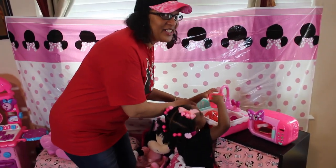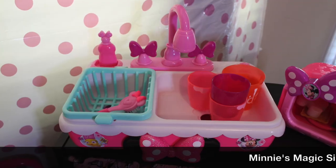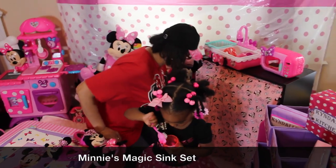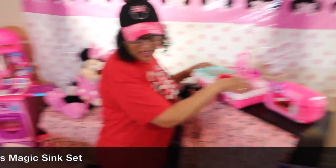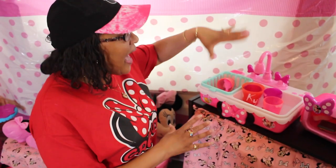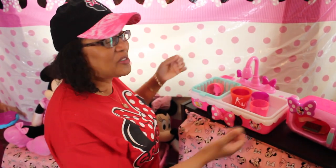She loves Minnie's magic sink set. She can wash her dishes, clean her cups all by herself, and she actually loves to wash dishes and her hands. Minnie's magic sink actually lets your child wash their hands along with washing the dishes.